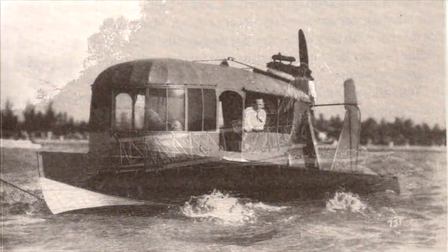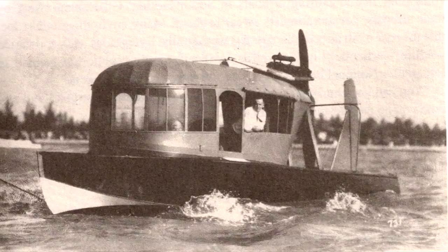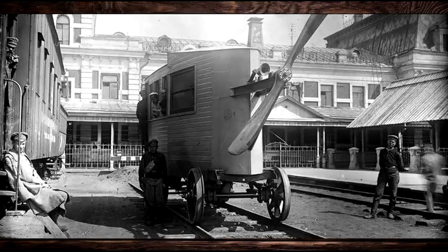Here we see the Curtis airboat using a more traditional boat hull. But this is a pretty good example of the fixation they had at the time, trying to use propellers to push the air rather than use a traditional water prop — that would be quieter, more efficient, and all that. And why would you send power directly to the wheels when you could have a giant propeller on the back of your railroad boat thingy here?